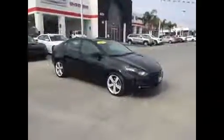Hello, Nyssa. This is Jim Hamby at Gill Auto Group in Madeira, and this is the 2015 Dodge Dart GT.